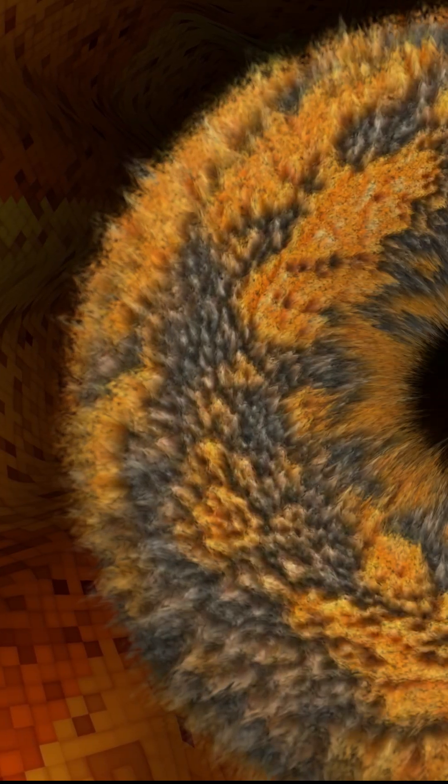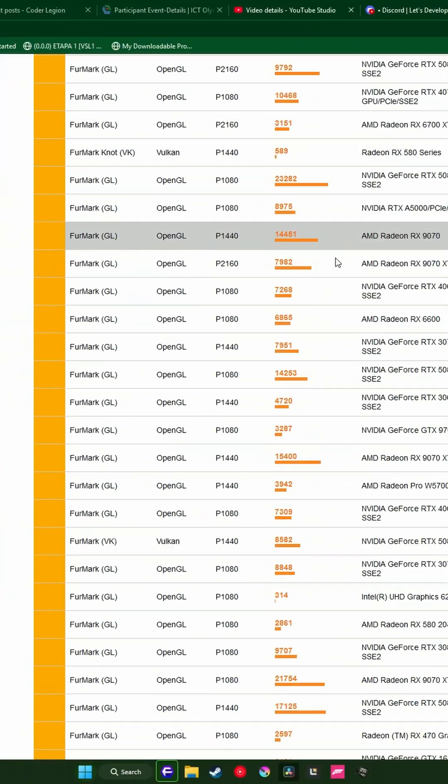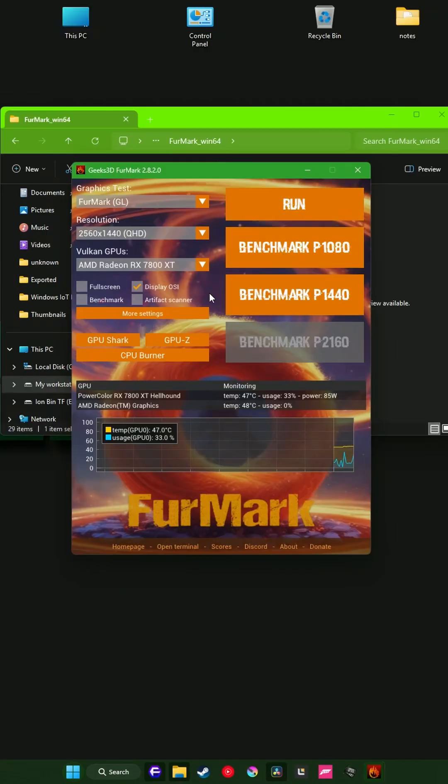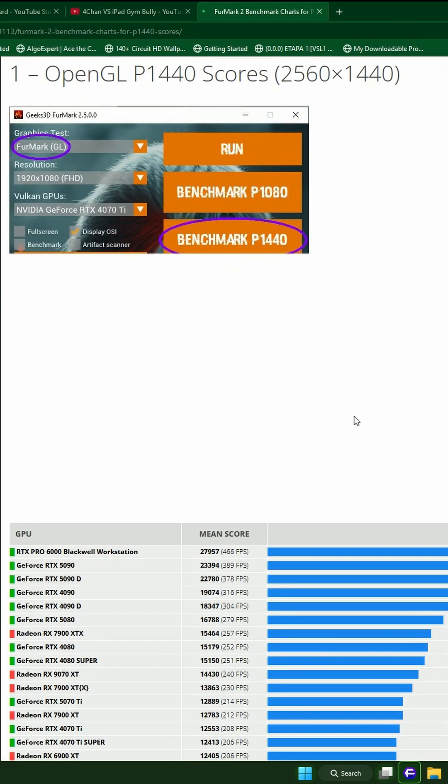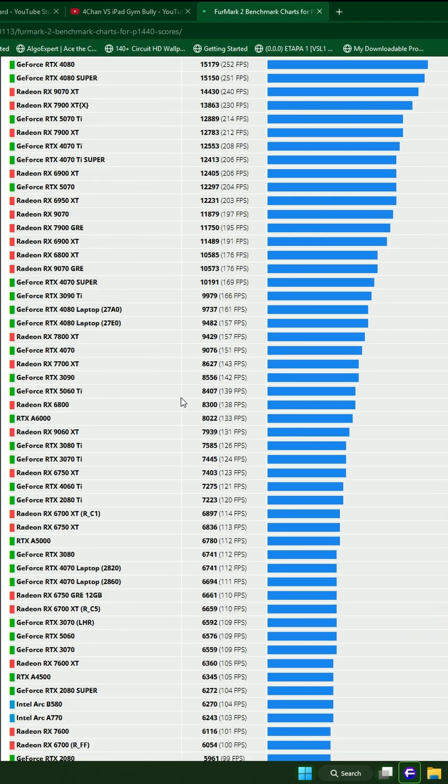When I benchmarked my 7800 XT, it got around 160 FPS at 1440p with no MSAA, which I thought was decent — until I checked the comparison list of every other GPU, and I was shocked to see a very weird trend there.